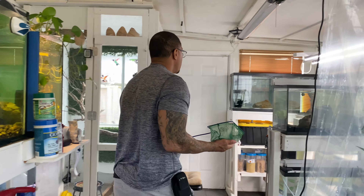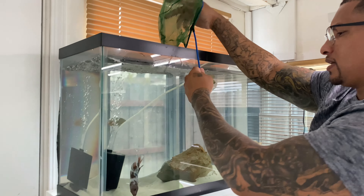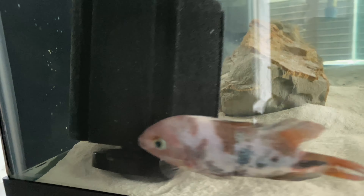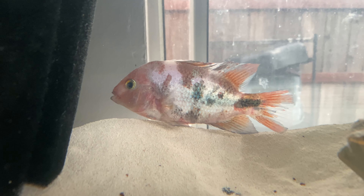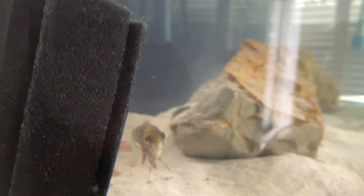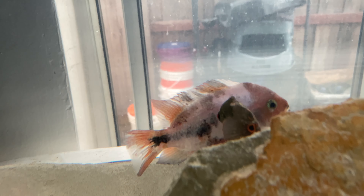All right, I caught him finally — definitely wasn't easy. There we go. Now he's inside of this tank with the oscars, should definitely be a much better situation for him. I knew it was kind of risky throwing him in with all of those aggressive fish, but I thought based on his size we would have a better outcome than what we actually had.